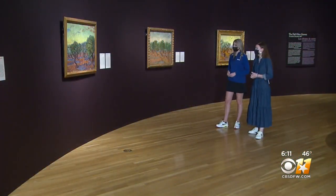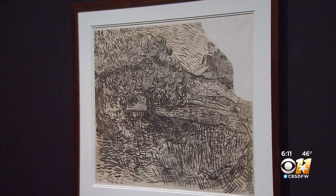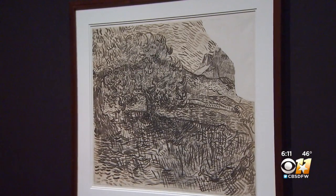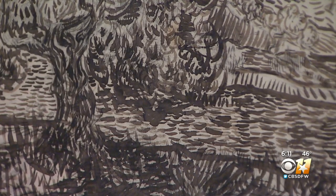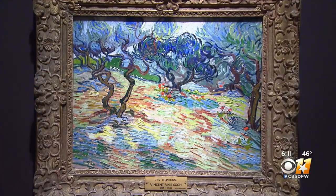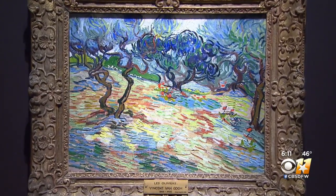Through the temporary exhibition, available for viewing until February 6th, you will learn more about the famous artist. What this show really highlights is a time when he was having trouble — he actually had a mental breakdown, and so he checked himself into a hospital. And that's where all of these paintings were created, taking in all the detail and differences of all 15 of his paintings in the series.